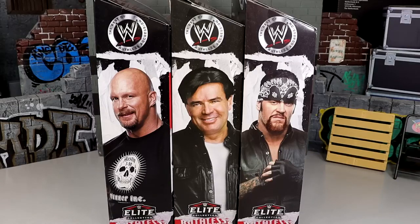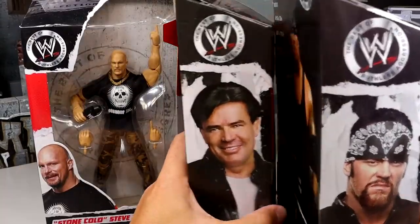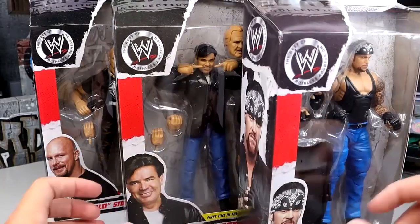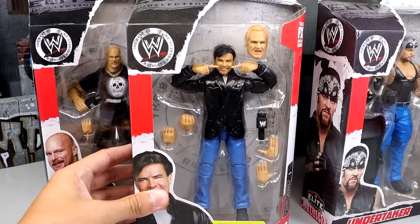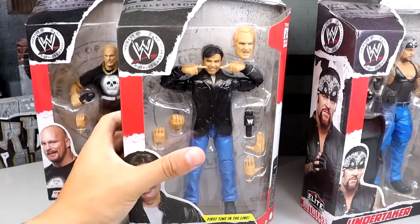We're back today with a very special WWE Elite set. I don't think I ever reviewed set number three with Shelton, John Cena, and Kevin Nash because I could never find Kevin Nash — set three was really hard to find. Nonetheless, these are hitting retailers. This is series number four of the Ruthless Aggression set, and it's an epic one. Series five and six are apparently hitting retail as well, so lots of different Ruthless Aggression figures hitting Walmart shelves right now. We have Stone Cold Steve Austin, the legendary Eric Bischoff, and of course the Undertaker in this set. The standout is going to be the Eric Bischoff figure — a figure I have been waiting on for so long.